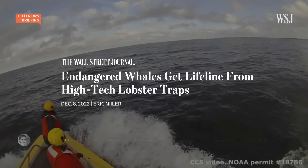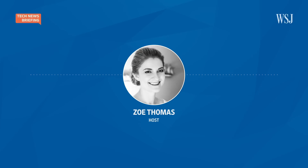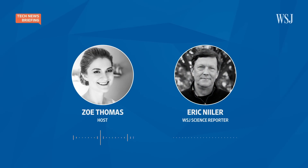So conservationists want to make these traps ropeless, but to do that they'll need new technology and buy-in from lobstermen. With me to talk about the tech behind this new gear and how it's being received is our science and climate reporter Eric Neeler. Hi Eric, great to have you back on the show.